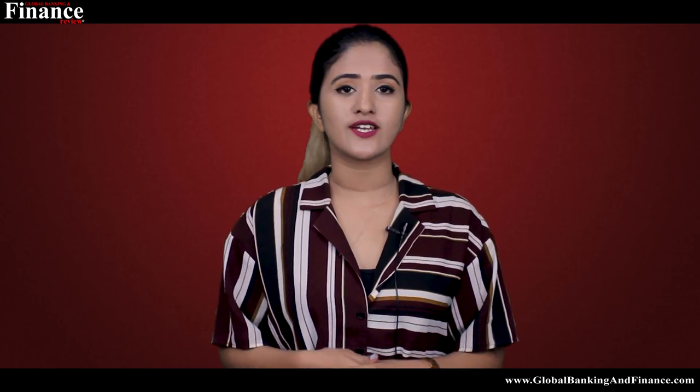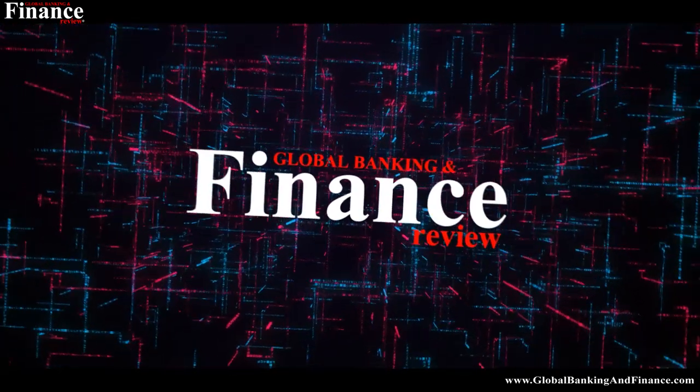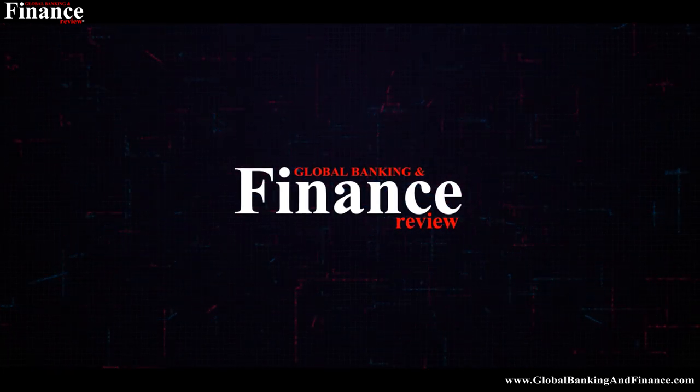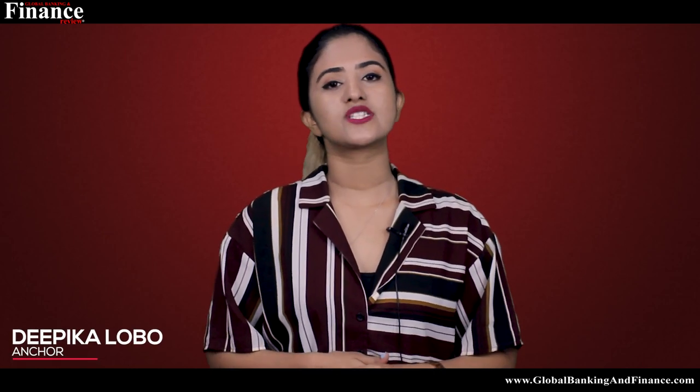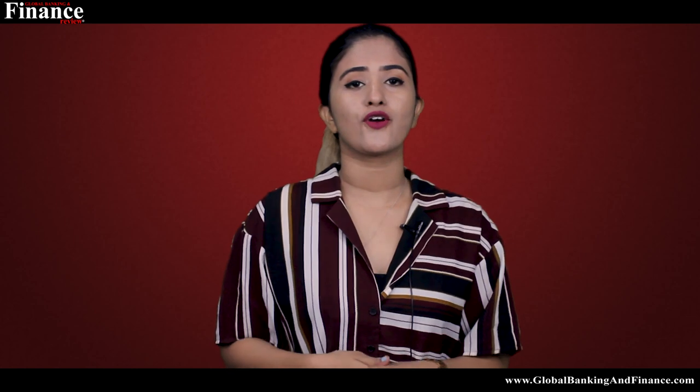In an era where companies are welcoming the freshest young talent alongside three other generations of workers, smart office design is key for creating a positive working environment that suits everyone's needs and requirements. Welcome to another episode of Global Banking and Finance Review. My name is Deepika Lobo. Today we're going to talk about office design for millennials.